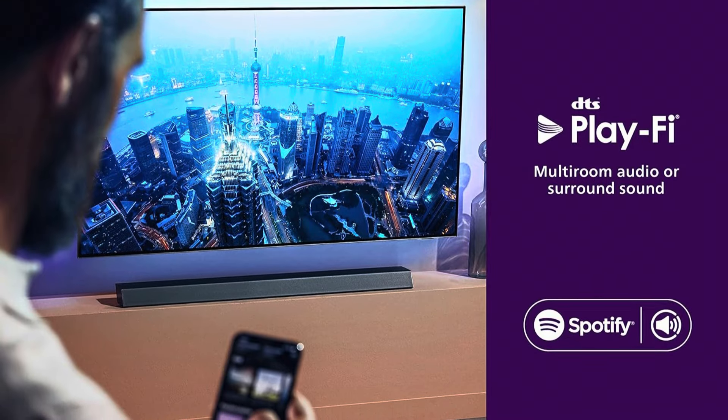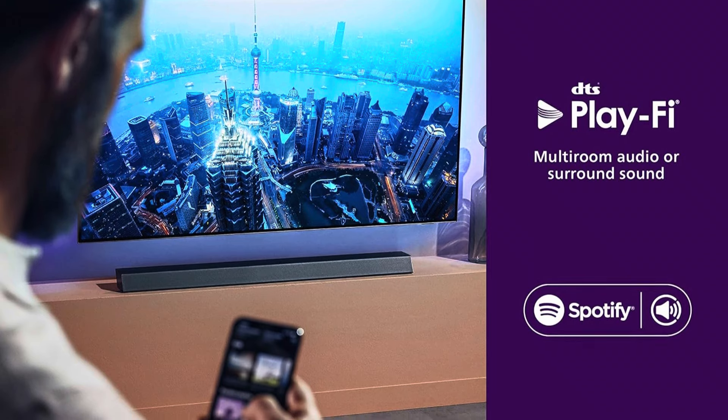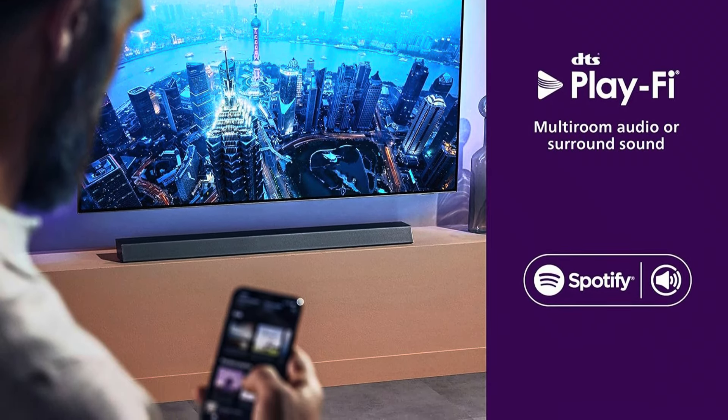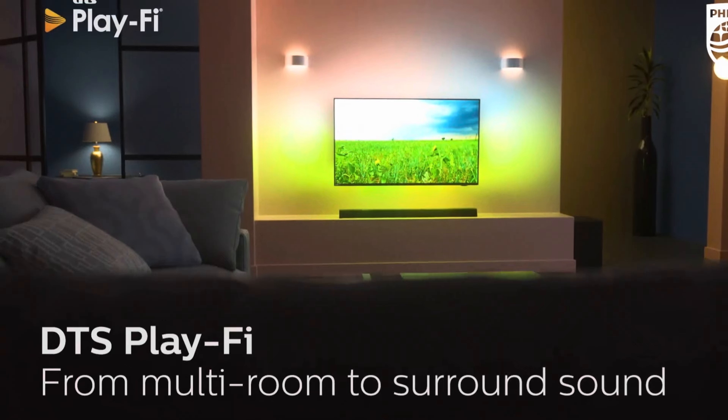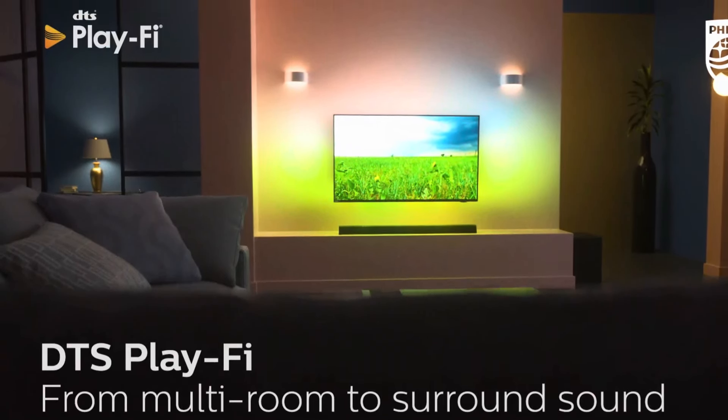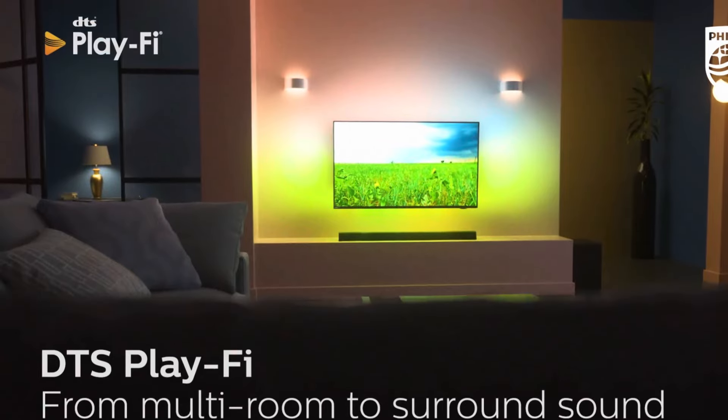Setting up additional PlayFi speakers is seamless, letting you expand into a full surround sound system. The DTS PlayFi app makes syncing devices a breeze, ensuring your favorite tunes can flow throughout your home without interruption.